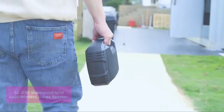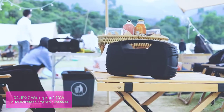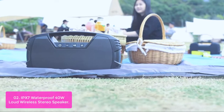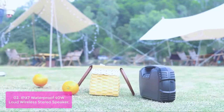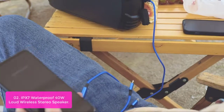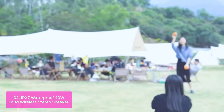List number two: IP7 Waterproof 40W Loud Wireless Stereo Speaker. The IP7 water-resistant durable Bluetooth speaker offers an awesome listening experience thanks to its waterproof and dustproof design, making it ideal for outdoor use. The 40W loud and clear stereo Bluetooth speaker features two tweeters and two full-range drivers that deliver crisp highs, clear mids, and rich, punchy bass.